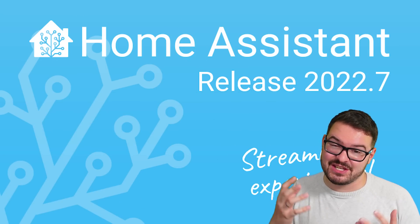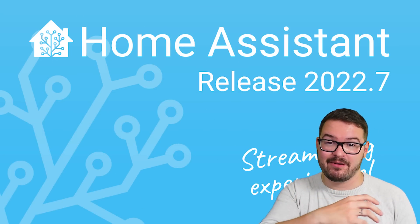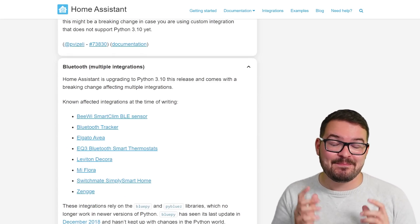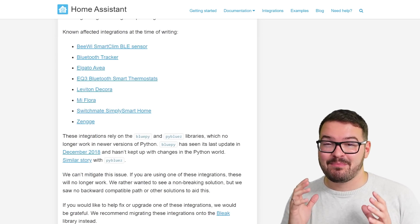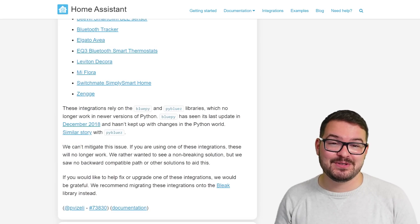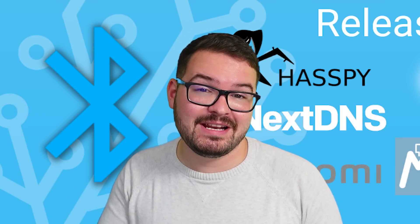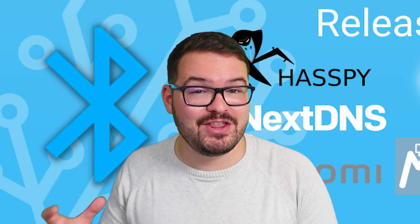In the previous release many of the Bluetooth integrations became broken due to an incompatibility with the library that many of them used and the latest version of Python that got added, but in 2022.8 a brand new integration has been added for Bluetooth by the legend that is BDRACO. The new Bluetooth integration supports automatic device discovery and also the ability to push updates directly to other integrations. This means that there'll be one integration to rule them all and you won't have lots of different integrations all trying to make use of the radio and all trying to do their own thing causing dropouts and miscommunication amongst Bluetooth.